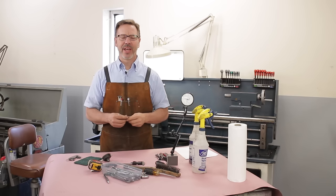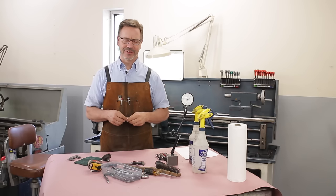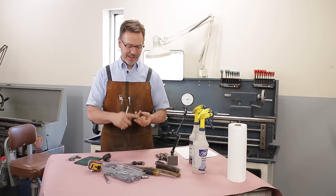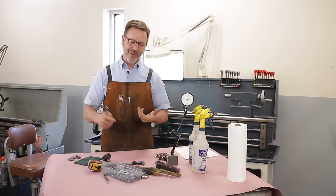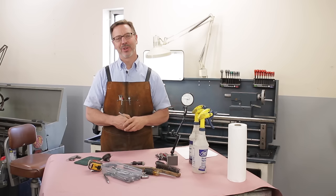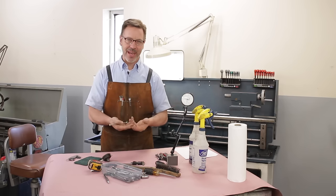My favorite place to locate a lathe is on Craigslist. I have bought lathes on Craigslist when I lived in Washington State, Oregon, Idaho, California, and Georgia. There are a lot of great opportunities out there if you have patience.